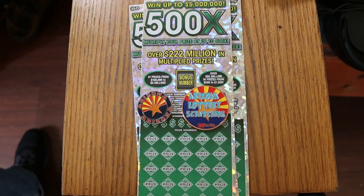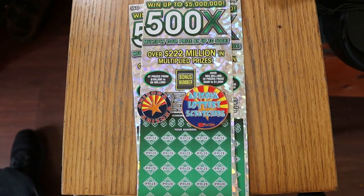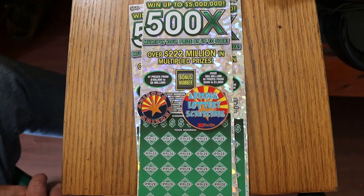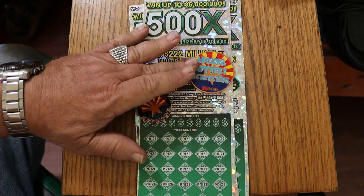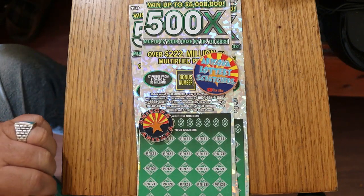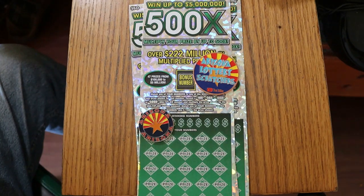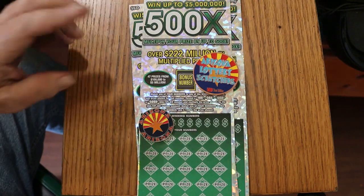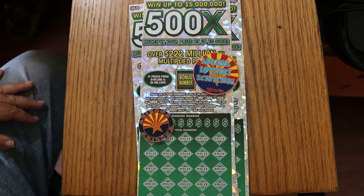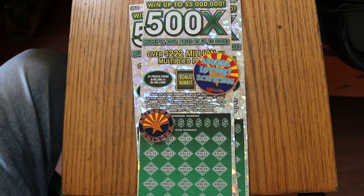What's up YouTube? AZ Scratchers here with another scratching session. Today we've got three of the biggest of the big boys — the 500X, Arizona Lottery's $50 game. Simple match your number to the winning number. Find multipliers: 10, 50, 100, or 500 times. Or hit the bonus number for five times, or get a win-all. I've gotten all those things except the manual win-all, and I've had two claimers on this ticket. It's my favorite ticket. Odds are 102.51. I've got tickets five through seven, and the book number is 126284.